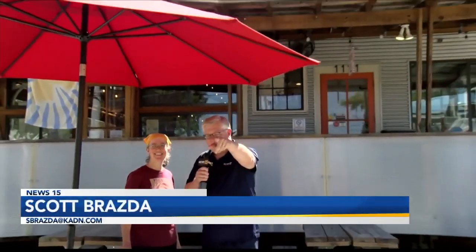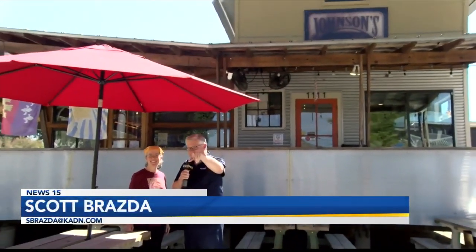Thank you, Lori. With Lori and Scott and videographer Alex Foulkes, News 15 at Johnson's Bouganier.